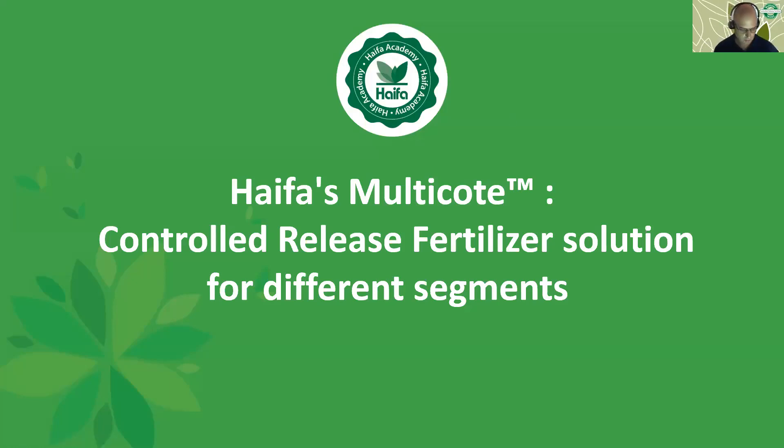Good morning everybody, good afternoon to some of you. Welcome to Haifa Academy, a platform where we are sharing knowledge for most professional teams globally. My name is Gadi Shiftan, I'm Haifa CRF Marketing Manager. Today I will give you a webinar — a presentation — that speaks about controlled release fertilizer solutions for different segments in Haifa.